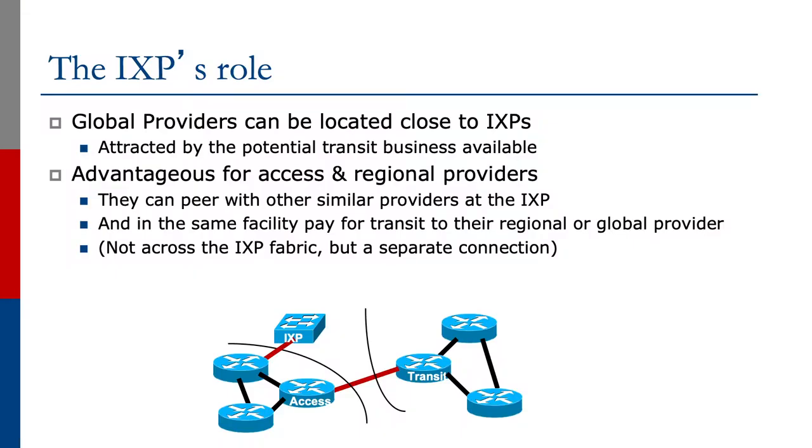Continuing the discussion about the Exchange Point's role, global providers will be located close to the Exchange Points, attracted by the potential transit business available. They won't peer at the Exchange Point themselves, but they'll be located close by, which makes it advantageous for access and regional providers. They can peer with similar providers at the Exchange Point and, in the same facility, pay for transit to the regional or global provider. They don't take the transit across the Exchange Point fabric — most Exchange Points don't allow this, and it's not good practice. They generally provide a separate private connection to connect to the transit provider.